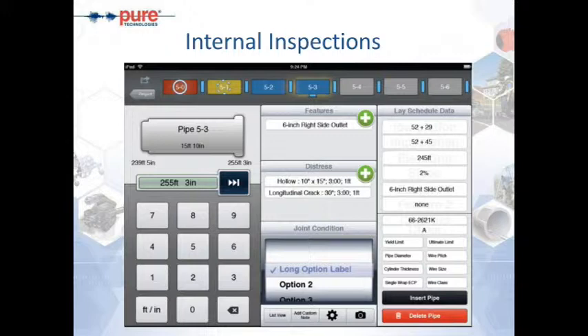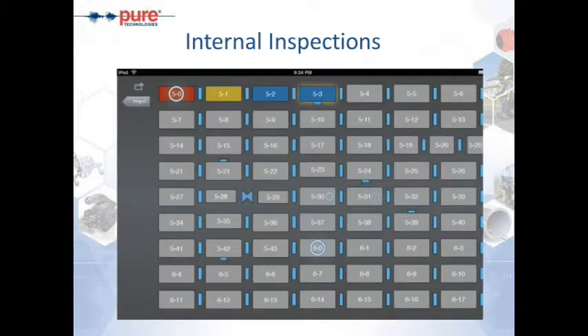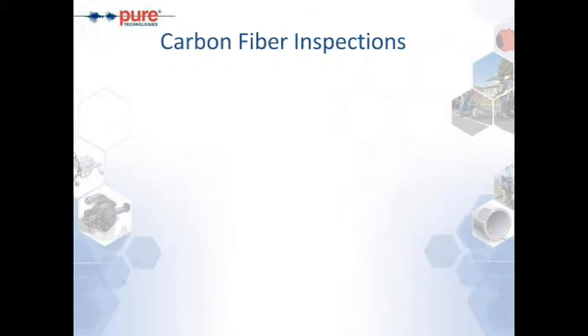We're currently working off iPads to collect all data using our proprietary app. We track from manhole locations along every pipe, recording beginning and end distances, any distress found, and features identified. This allows us to provide a complete and accurate laying schedule when done — going pipe by pipe, confirming pipes and outlets and any specials we may come across, as well as marking off pipes with concern.